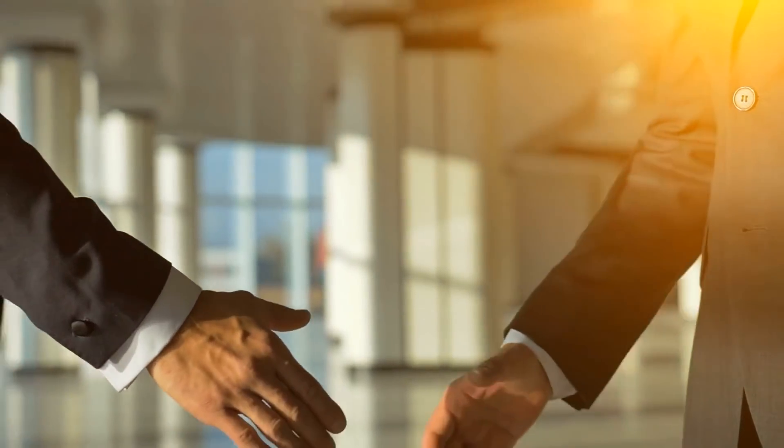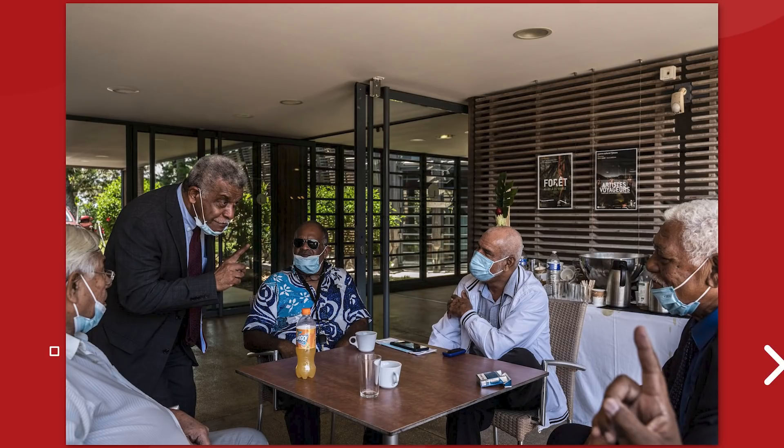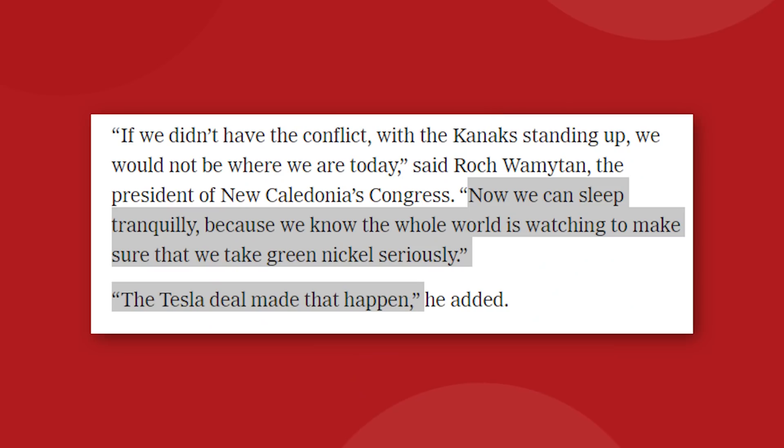The Tesla deal with Prony, announced in October 2021, was greeted with jubilation by Kanak political leaders who say it will force Goro to adhere to the high standards promised to them. Rock Wamytan, the president of New Caledonia's Congress, said: 'Now we can sleep tranquilly because we know the whole world is watching to make sure that we take green nickel seriously.' He added: 'The Tesla deal made that happen.'